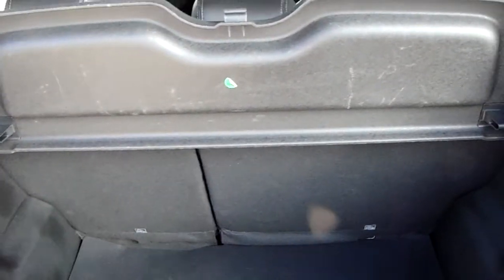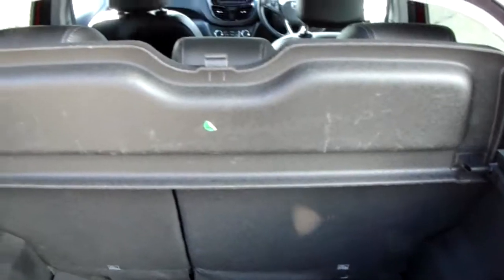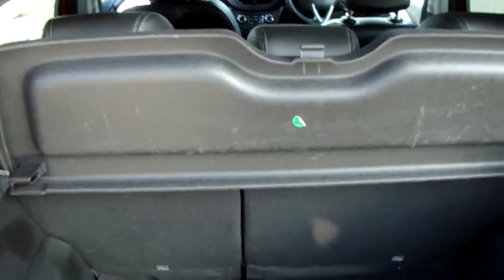Another feature of this car is that it comes with two working keys. That's part of the full Network Q preparation of the vehicle.